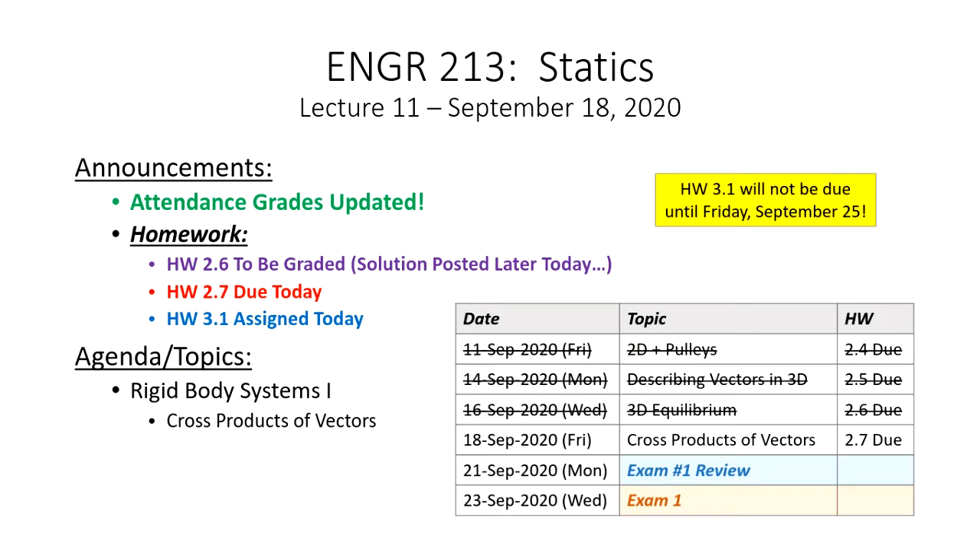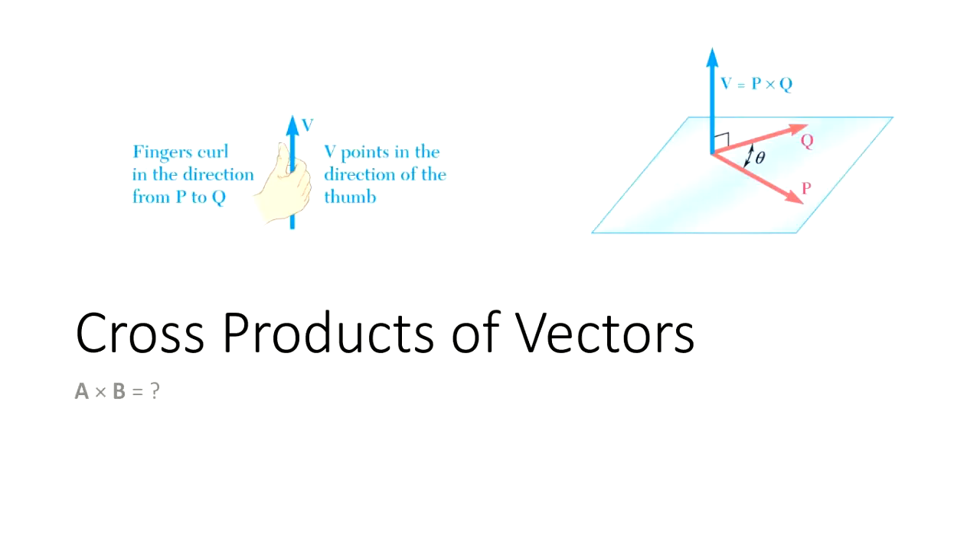I'm going to preface this lecture by saying it's going to be a very mathy lecture — very algebra and proof-heavy. We're going to do a proof during lecture today. I do this because when I was in statics I always wanted to understand not just how to do the cross product mechanically, but why the pattern works. The homework I'm assigning today is due next Friday.